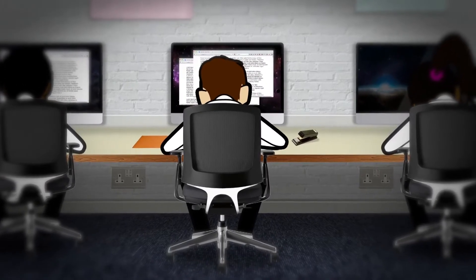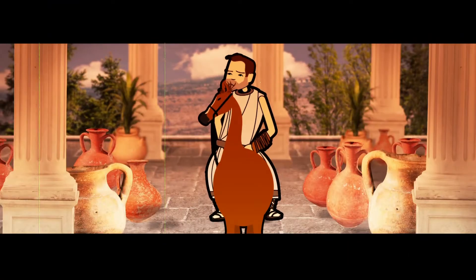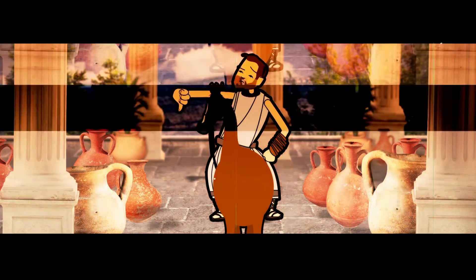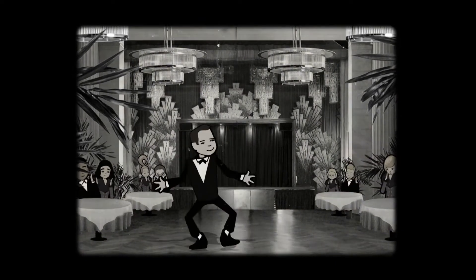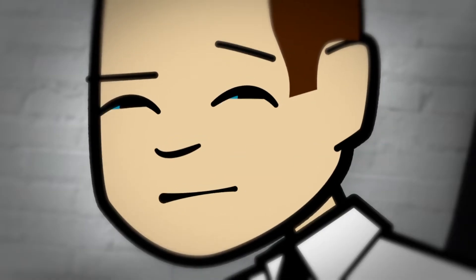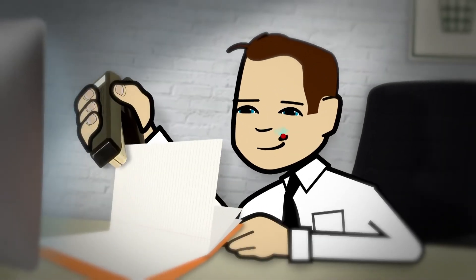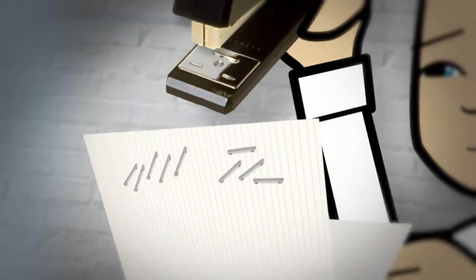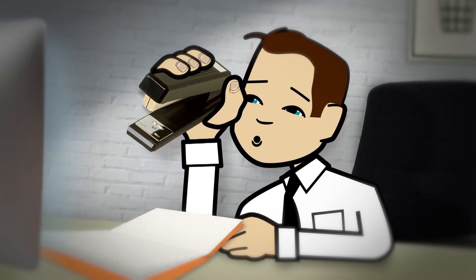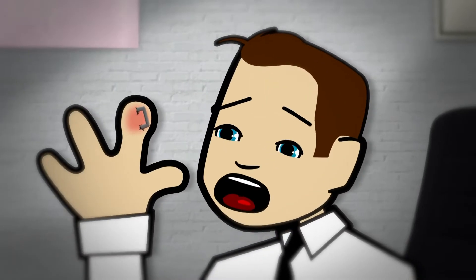Oli was in his history lesson at school doing some research — it was 1920s America. Oli had got distracted at the time. He was busy stapling sheets into his exercise book when his stapler broke. While he was trying to fix his stapler, he pulled back the spring and stapled his own finger.